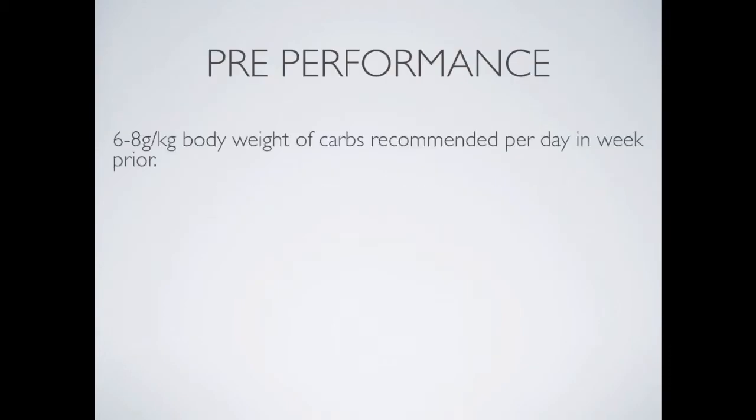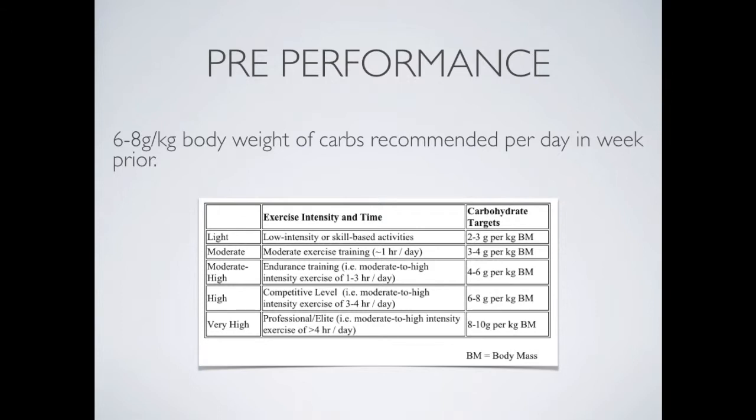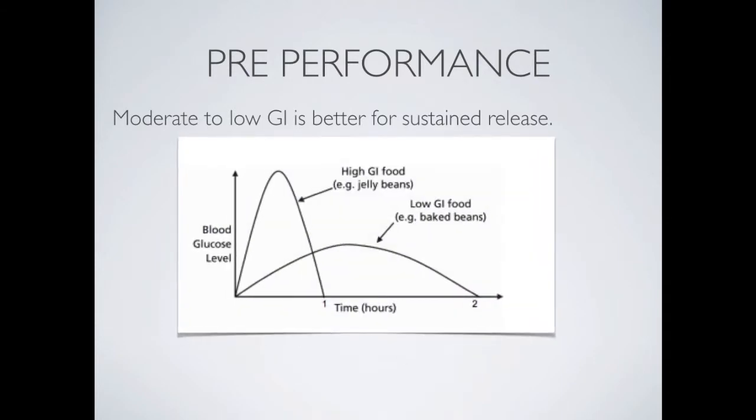For pre-performance nutrition, an athlete requires about six to eight grams per kilogram of body mass of carbohydrates to perform effectively. This table shows that as exercise intensity increases, the carbohydrate target increases — from two to three grams per kilogram at light intensity, up to six to eight grams per kilogram per day for competitive athletes. Moderate to low glycemic index foods are better for sustained energy release.